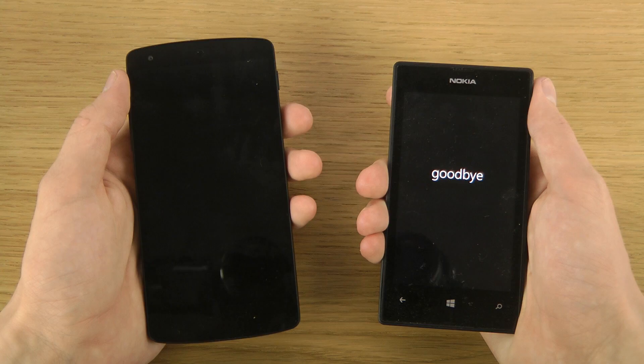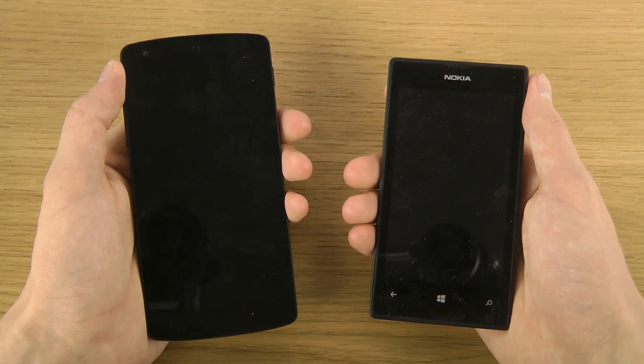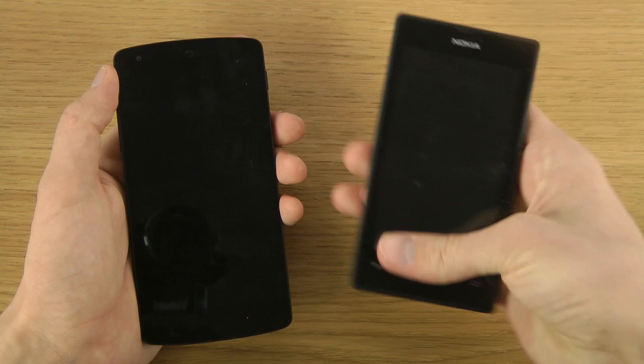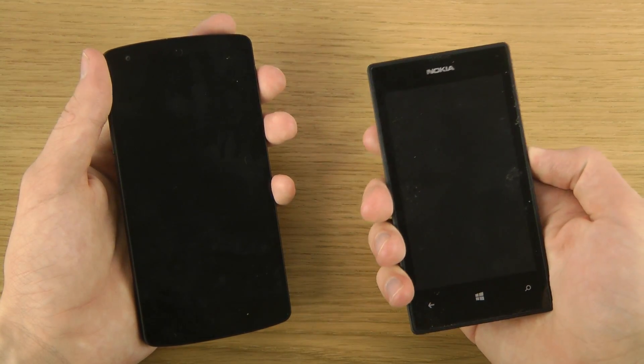Goodbye, goodbye, okay. The Nexus 5 is booting down. Now let's turn them on.